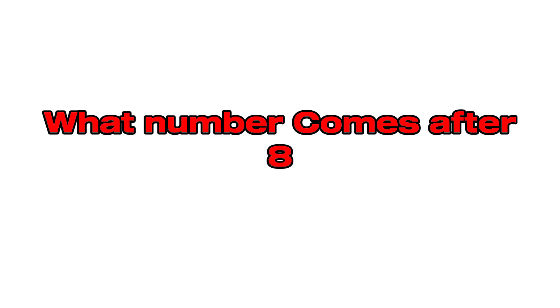What number comes after eight? Nine. You got it! Eight comes after nine. See you later!